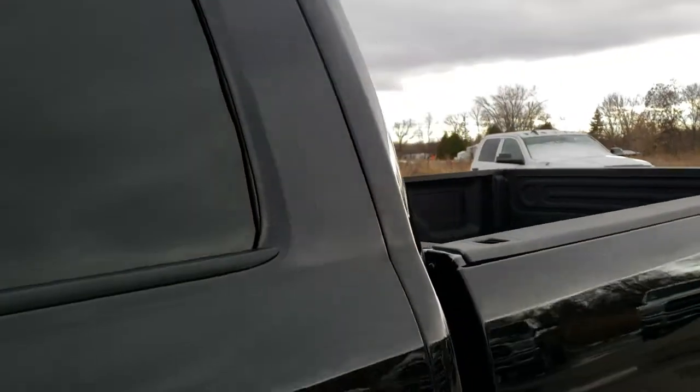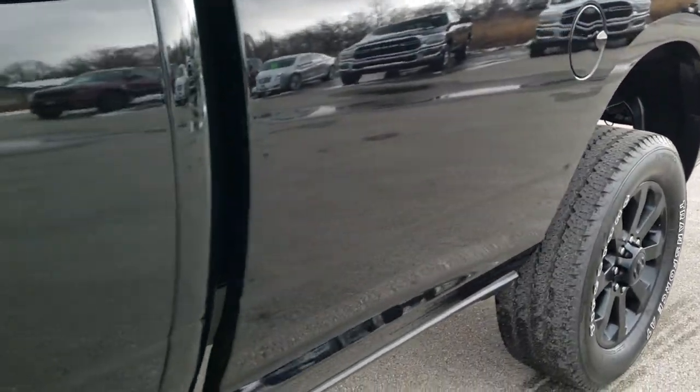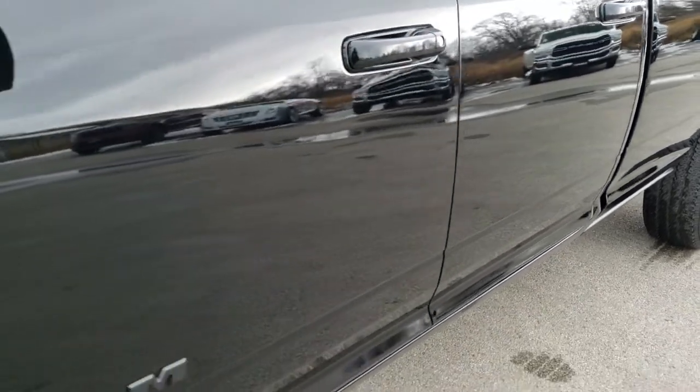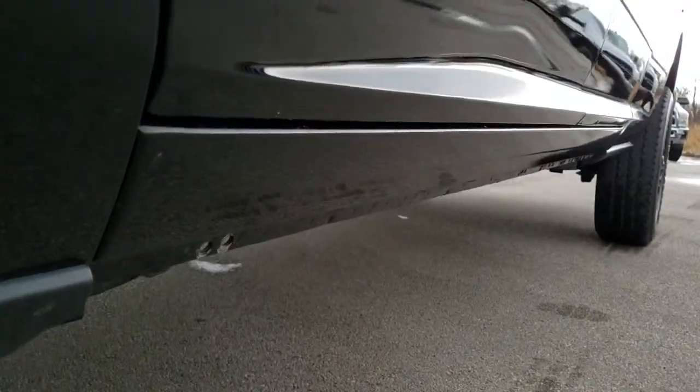Diamond black is the color. We shoot all of our videos in 1080p, 60 frames per second. So if you have HD capabilities on your computer, tablet, or smartphone device, turn them on right now, because it is definitely your best way to check out the vehicle before seeing it in person.